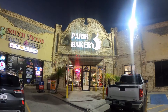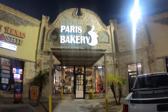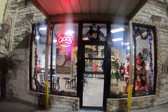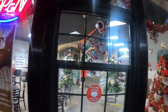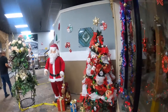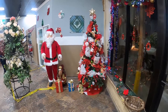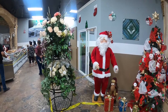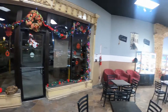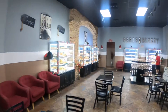Hi guys, we're here at Paris Bakery in Mission, Texas. We're gonna go ahead and check out their sweet bread. They have really nice Christmas decorations — it's the day after Christmas. Look at their beautiful decorations, guys. Now let's go ahead and check out the breads, the sweet bread.